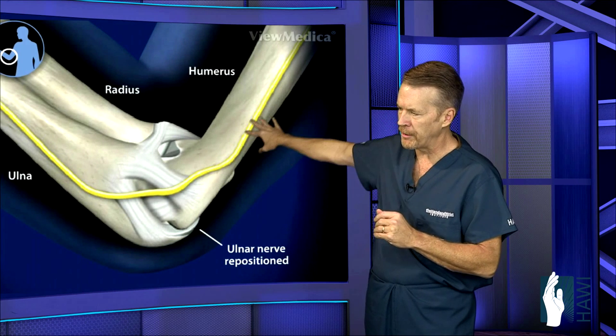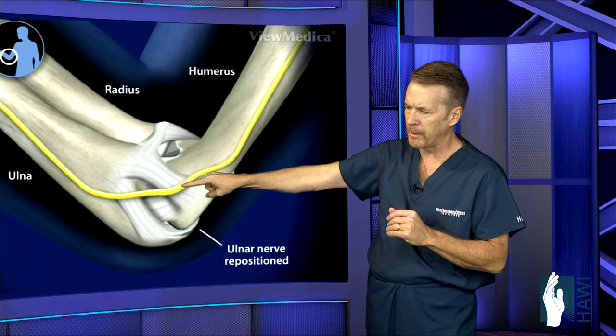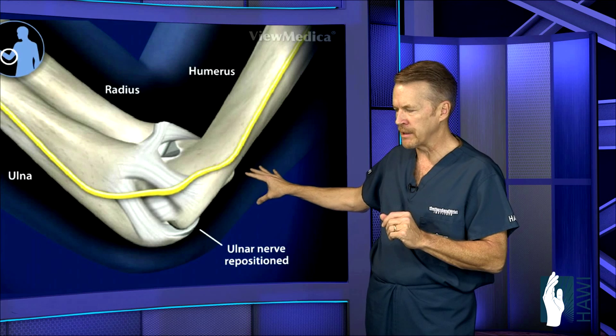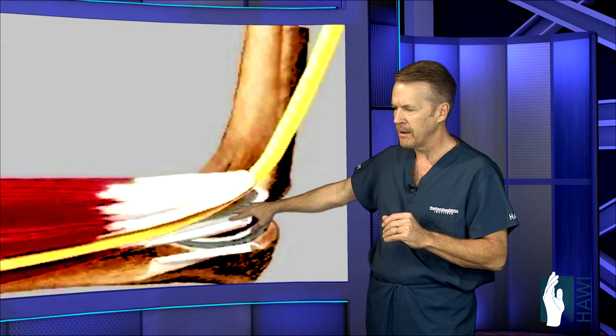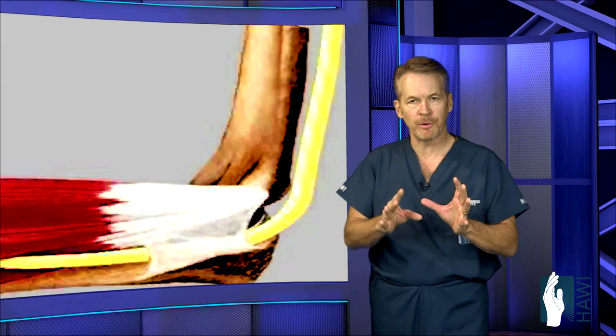The nerve is now in a different course — it was back behind the epicondyle, and now it's been flipped forward, going either above or beneath the muscle diagonally across the elbow. In this animated image, the nerve is being decompressed, the muscles elevated, and the nerve placed through its new position.